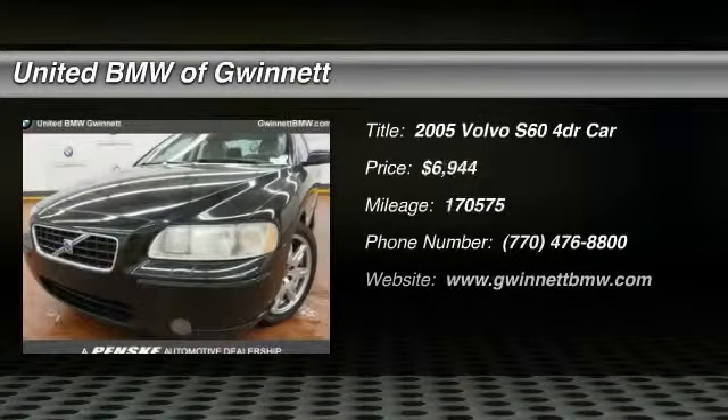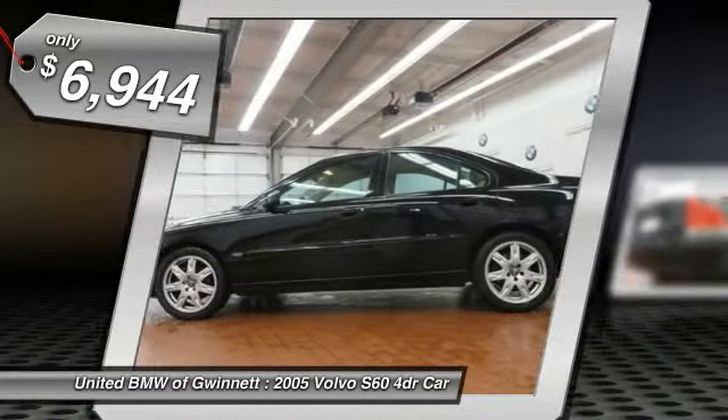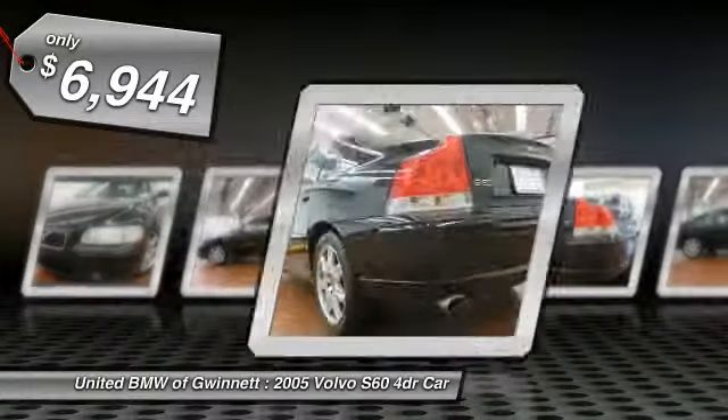The 2005 S60 — downright shameless with the affectionate shows for curves. The Volvo S60 is waiting for you and is priced below $10,000. Here are some of this vehicle's great options.